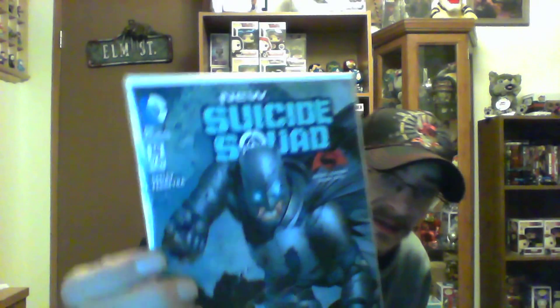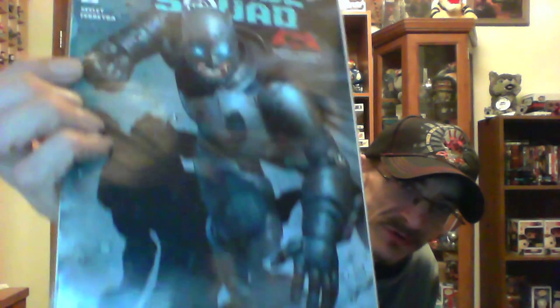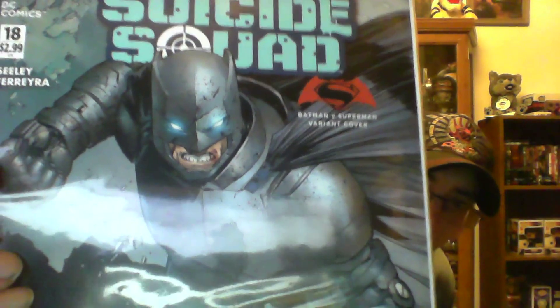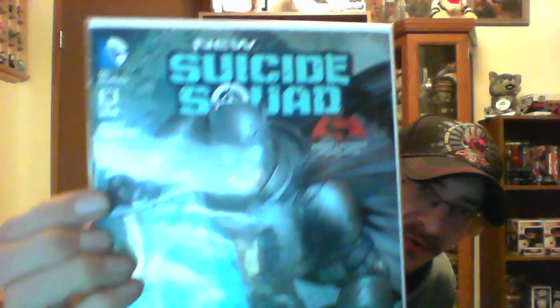The next is another Batman vs Superman variant cover and it is the New Suicide Squad number eighteen. As you can see it is a Batman vs Superman variant cover — says it right on it. Very cool looking Batman, I thought it was pretty cool.